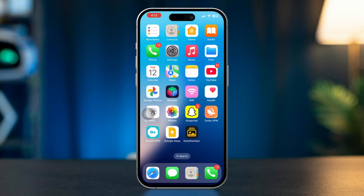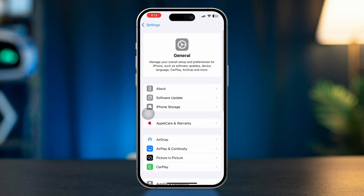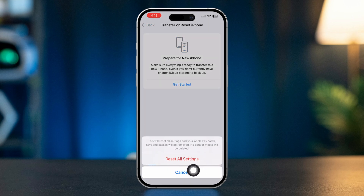Solution 5: Reset All Settings. Open Settings, scroll down, tap General, then scroll down and select Transfer or Reset iPhone. Tap Reset, then choose Reset All Settings. This will reset all settings but won't delete your data.